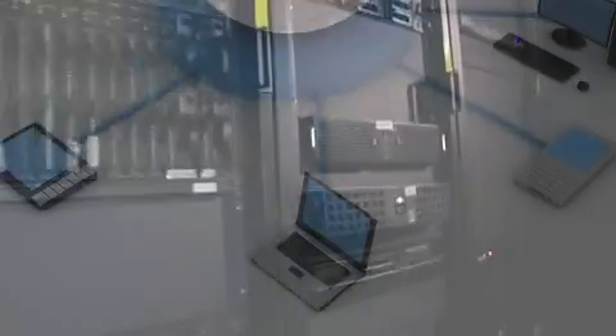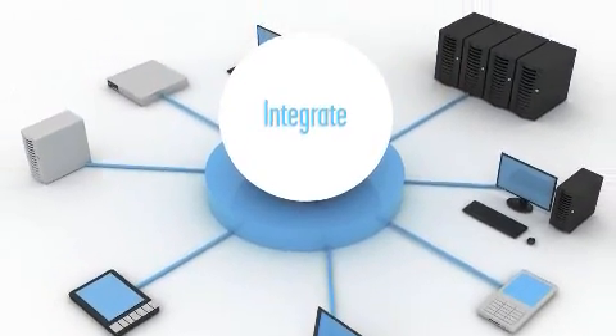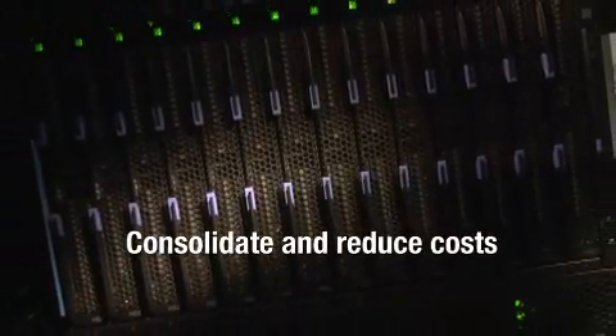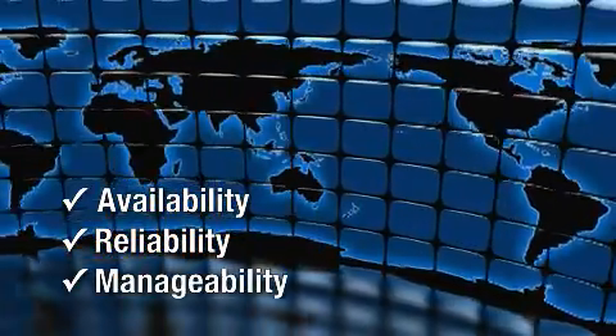Increasingly, customers are pairing Blades and virtualization. They're looking for a way to integrate all of their operating systems, applications, and hardware. Blades and virtualization are a perfect pair, and IBM Blade Center is the best blade platform for your virtualization. When you virtualize, you need increased levels of availability and reliability, increased management capability — and only IBM gives you the redundancy, availability, and reliability that you're looking for.